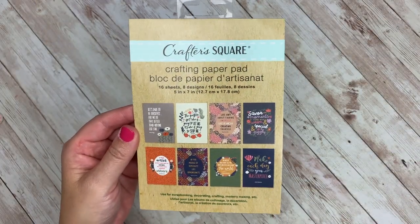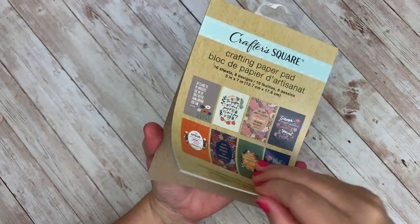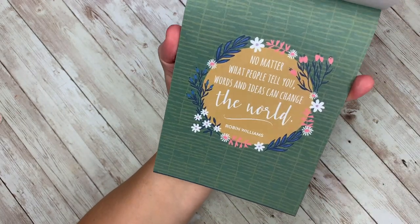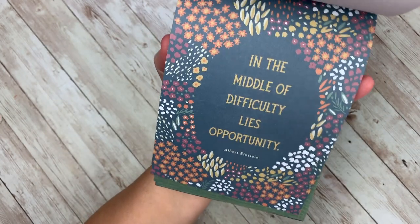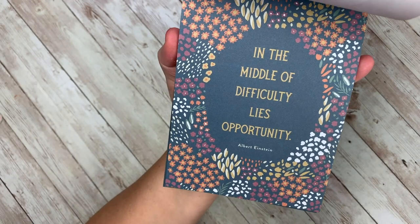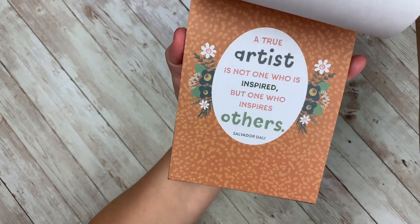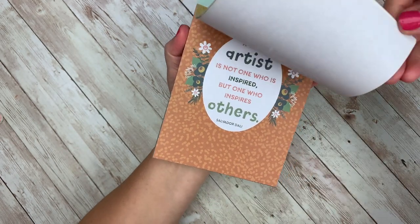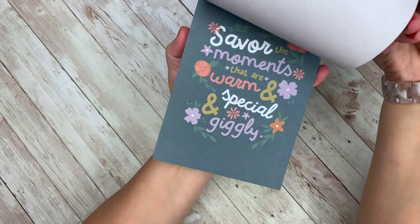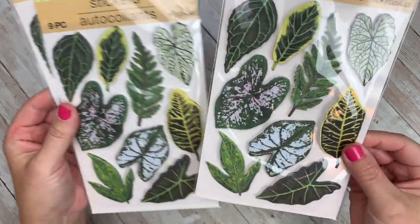Alright, so now getting into the haul — let's look at the items I picked up. I was excited to find this little crafting paper pad with the quotes on it. I shared a little clip with the animals earlier. I also saw these prints made into a little inspirational book over in the book section, so if you'd rather have it in book form for a gift, it had the same quotes with the art in it. If you can't find the paper pads, maybe your Dollar Tree has the book. I also picked up three of these sticker packs — I love these.